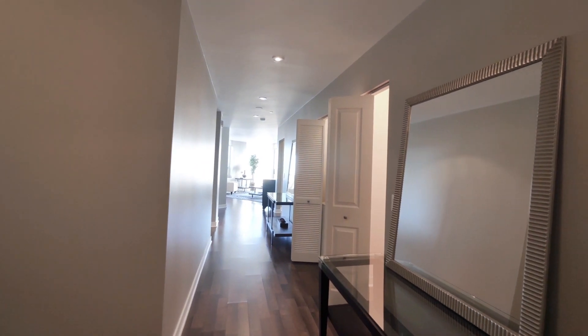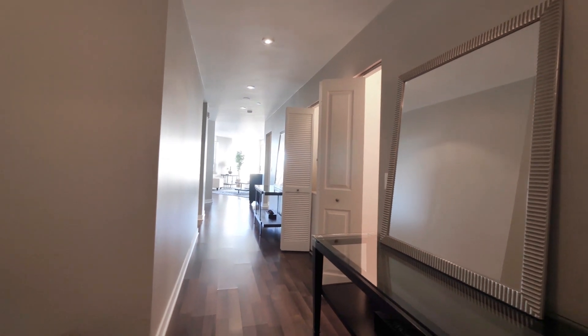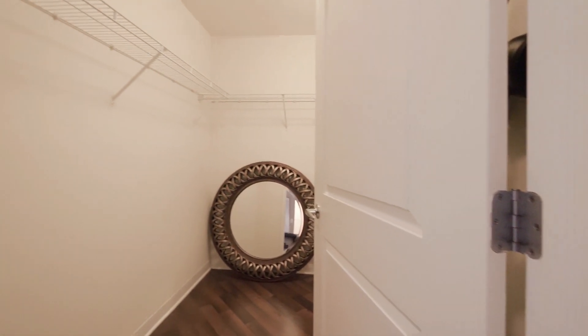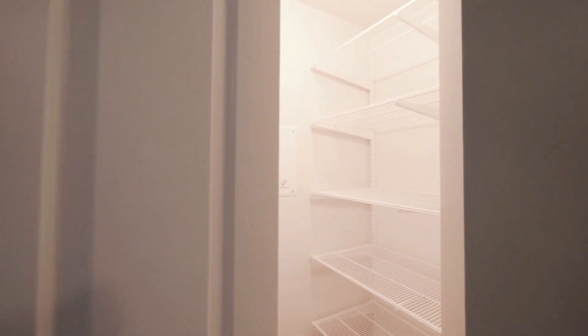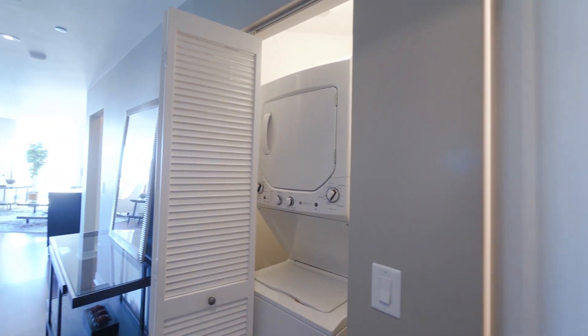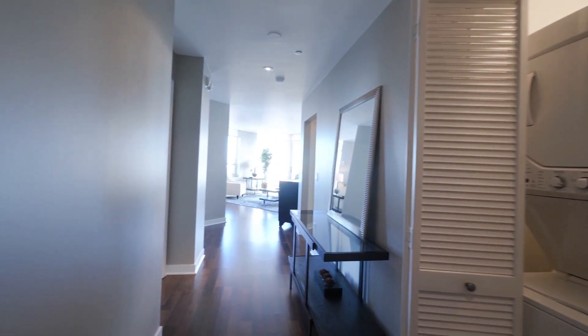It's wide plank flooring that extends throughout the living areas. You have a genuine sense of arrival when you walk into this foyer. You've got an angled layout on the rooms. There's a large walk-in closet off the foyer, a second closet with shelving, and a stackable washer-dryer just where you want it, away from the main living and sleeping areas.